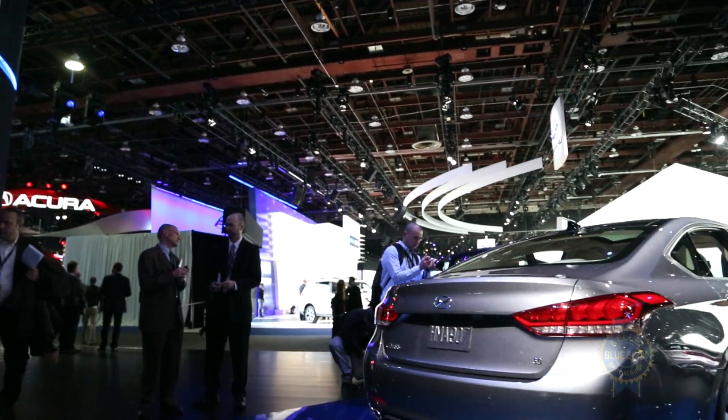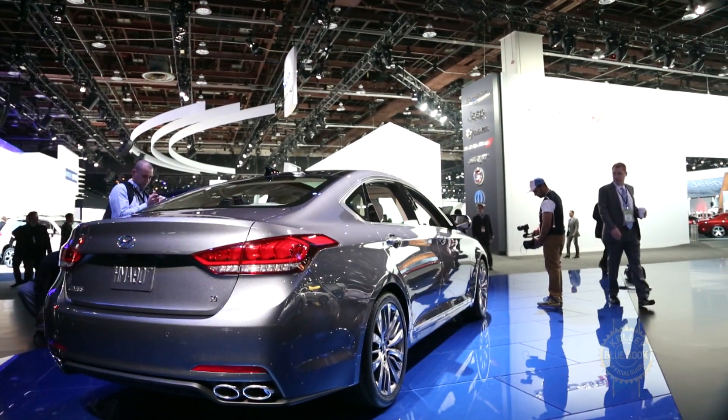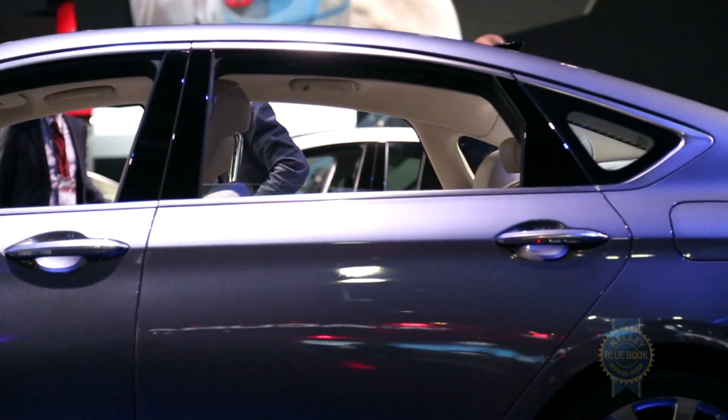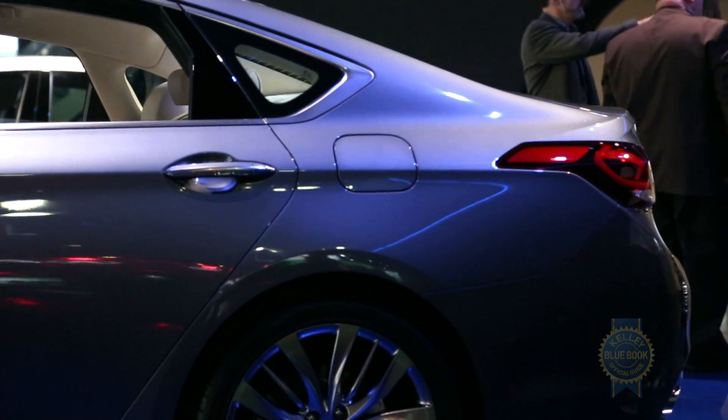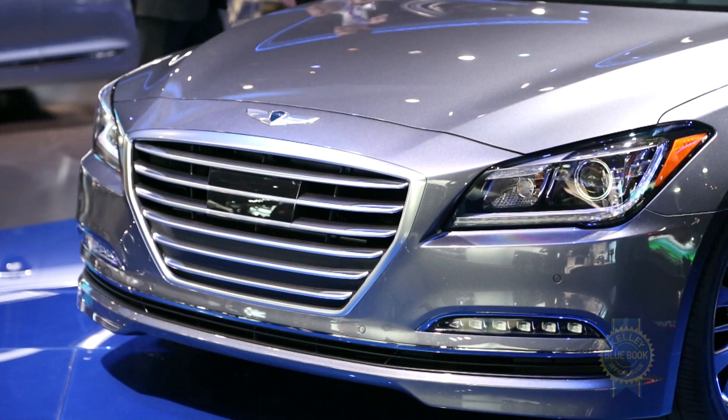The new Genesis is the first Hyundai to showcase the brand's fluidic sculpture 2.0 design language. Design character creases, coupe-like sloping rear glass, and a bold hexagonal grille contribute to a decidedly more sophisticated look.